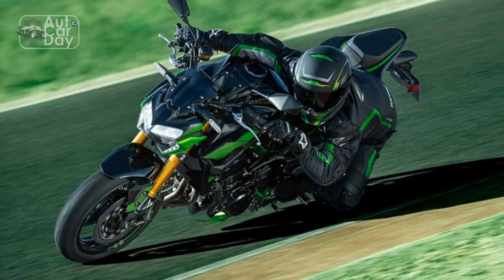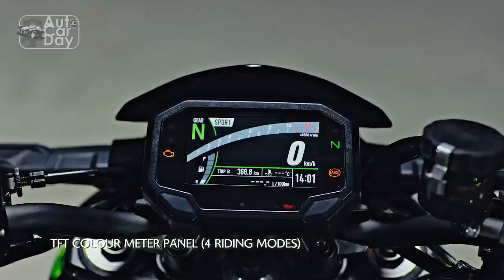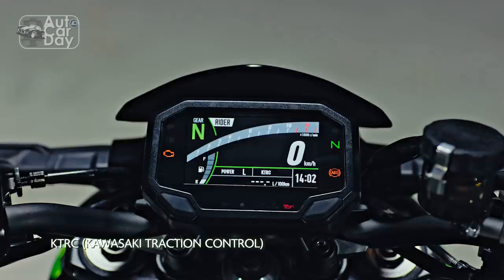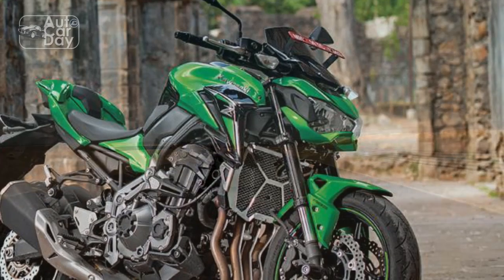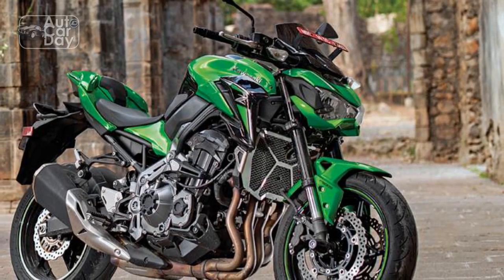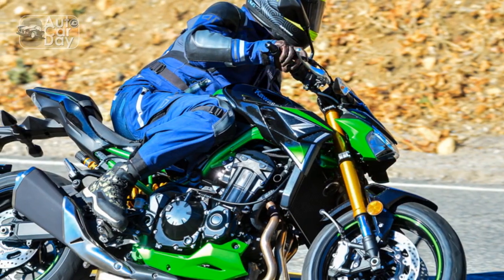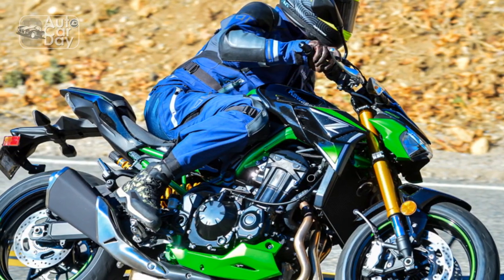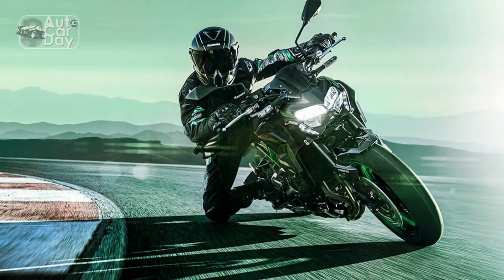Engaging Power Delivery. From the moment the engine roars to life, the Z900 announces its intention to deliver an electrifying experience. The inline four-cylinder engine, finely tuned by Kawasaki's engineers, produces an abundance of horsepower and torque across the rev range. This translates into rapid acceleration that pins riders to their seats as the bike surges forward. The throttle response is immediate and precise, allowing riders to control the flow of power with finesse.